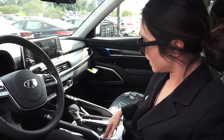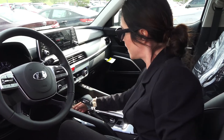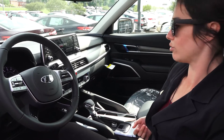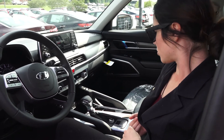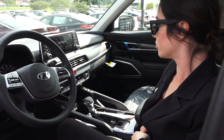Over here we have our heated seats, and we have our USBs as well as our 12-volt outlets. This USB right here is equipped for Apple CarPlay and Android Auto, so you can plug your phone directly into the car's system.